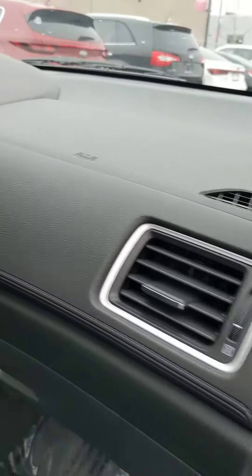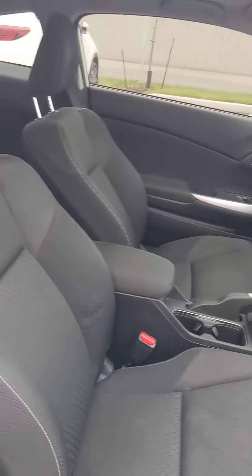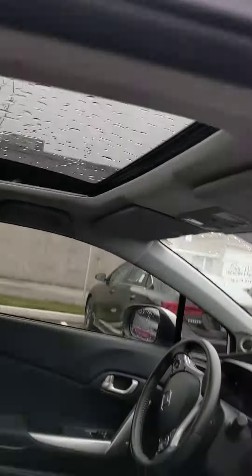So again, I'm just kind of displaying that there's no rips, tears or burns, no damage to the upholstery. The vehicle will have a full detail and shine done, and then to the back seats as well. You also have your beautiful sunroof.